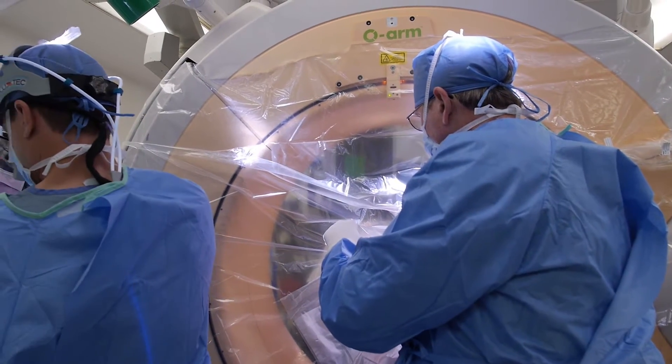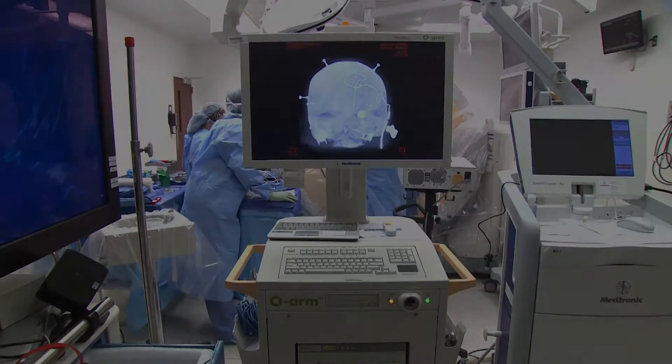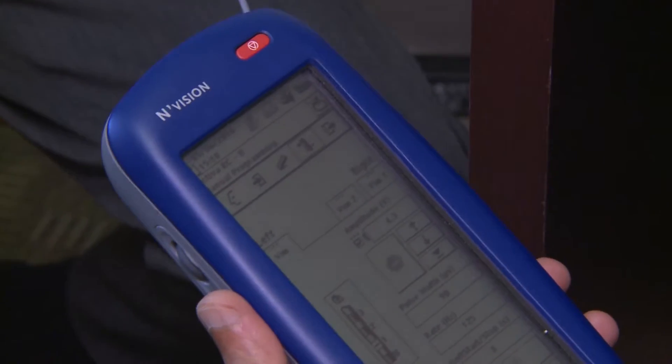Deep brain stimulation is a technique to remedy dysfunction of the brain through the insertion of electrodes deep into the brain itself, and stimulate parts of the brain which may be hyper-functioning or over-functioning to decrease the symptoms associated with that process.